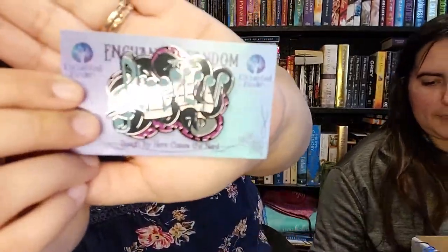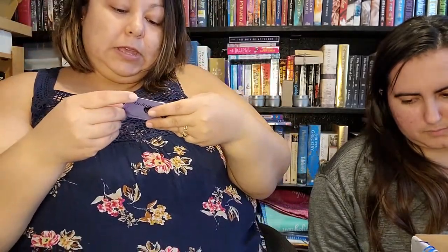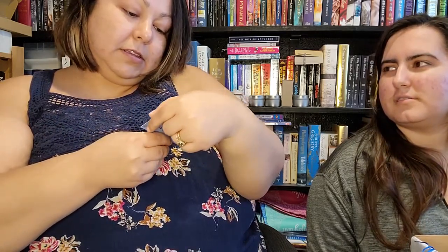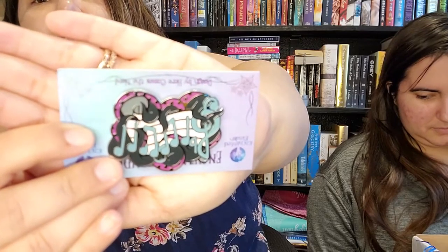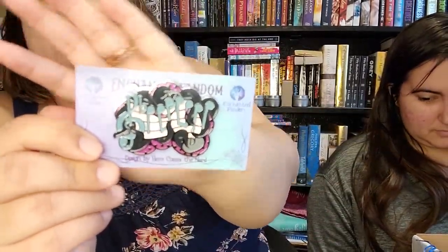It's a pin! So this is the pin, and the design is by Here Comes the Nerd. It's Ursula — it does have like tentacles if you hold it upside down the other way. I don't know which way it's supposed to go, but it's beautiful.